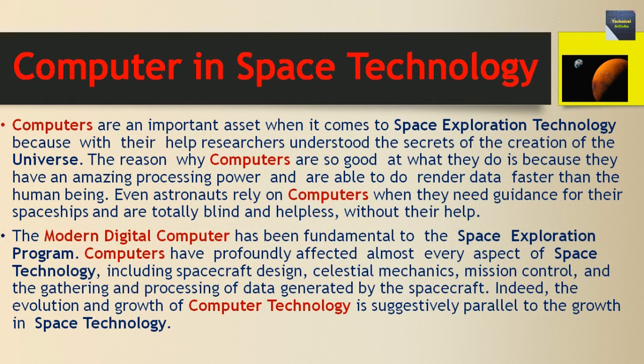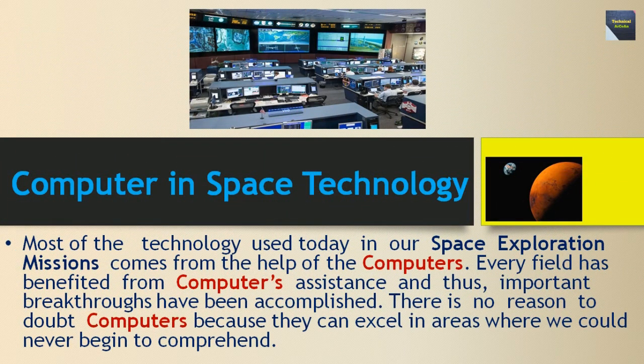The evolution and growth of computer technology is suggestively parallel to the growth in space technology. Most of the technology used today in our space exploration missions comes from the help of computers. Every field has benefited from computers' assistance and thus important breakthroughs have been accomplished. There is no reason to doubt computers because they can excel in areas where we could never begin to comprehend.